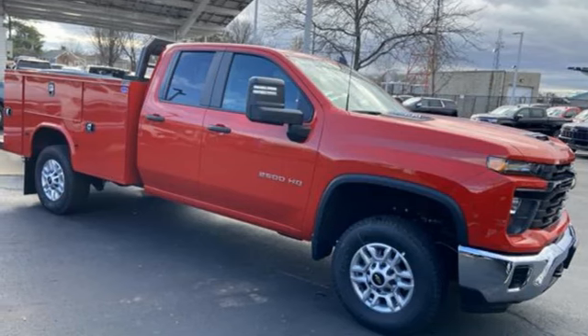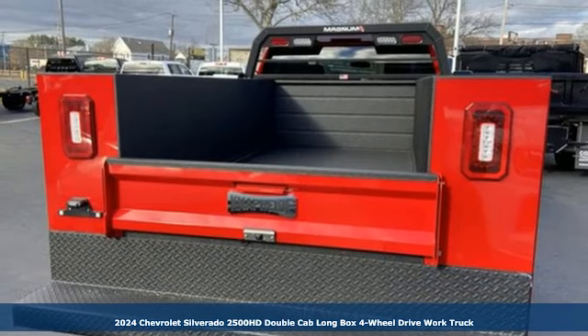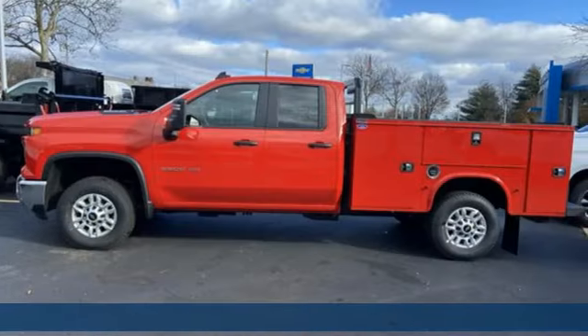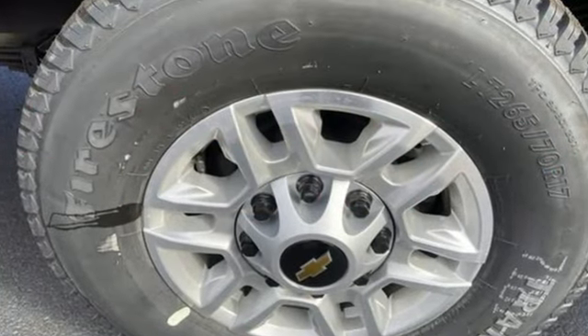It's a new 2024 Chevrolet Silverado 2500 HD, projecting strength and durability and built to back it up. This Silverado 2500 HD is definitely one book you can judge by its cover.